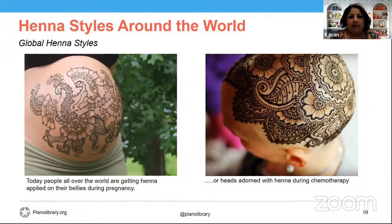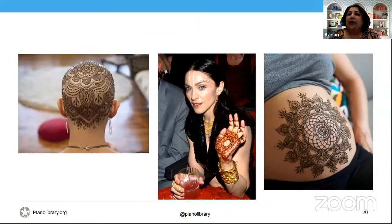Talking about global henna styles today: you will notice people all over the world getting henna applied on their bellies during pregnancies — henna parties where the mother-to-be gets henna on her belly are becoming very popular. They're also very popular with people undergoing chemotherapy, as it's a wonderful way to uplift your spirits when faced with the loss of hair. Since the late 1980s, henna has also become very popular in the media — Madonna being one very good example, and Gwen Stefani, who went on stage in saris with henna on her palms during her concerts.